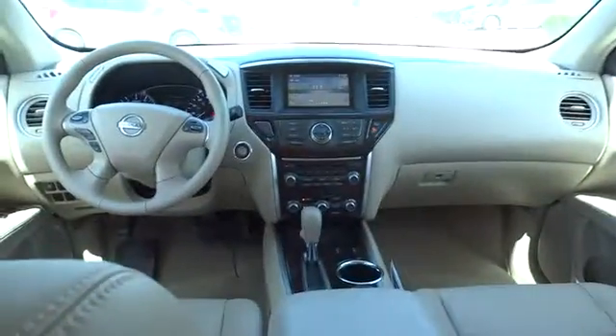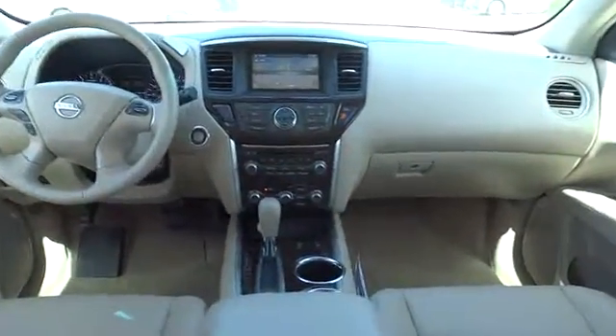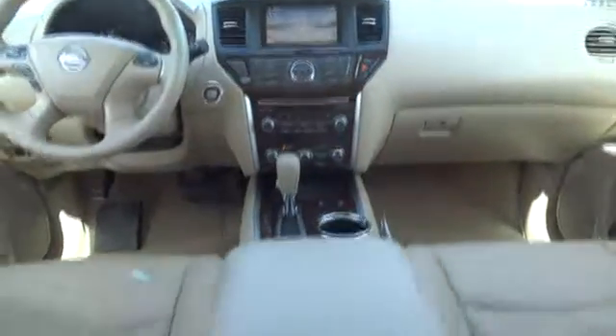Bluetooth, power steering, adjustable steering wheel, keyless start, four-wheel disc brakes, cruise control, aluminum wheels, climate control, rear defrost, AM FM stereo radio, front wheel drive, power windows.